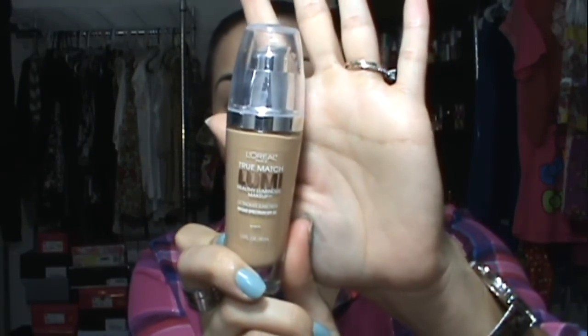This foundation is awesome. It comes with a pump. They have so many colors to select from. It just gives a really dewy natural finish. I'm going to do a demo really quick — insert a demo in here as well. And I have to say, it's one of my favorite dewy drugstore foundations. It's the only luminous foundation that I own.